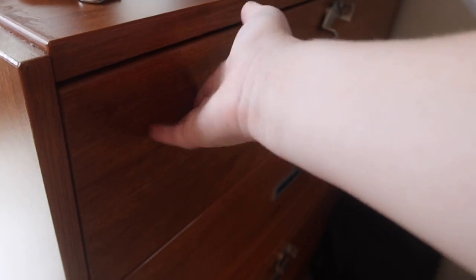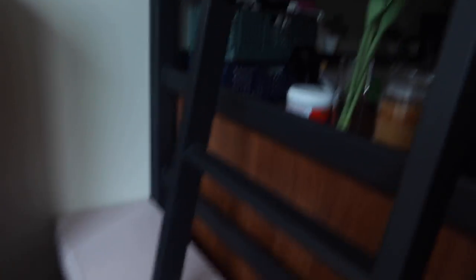Down here I have my drawers — I'm not going to show you them, but I have my underwear, socks, and bras. In this drawer I have my athletic wear and dance stuff, and I have t-shirts and jeans. I also have my laundry basket and a cowboy hat.